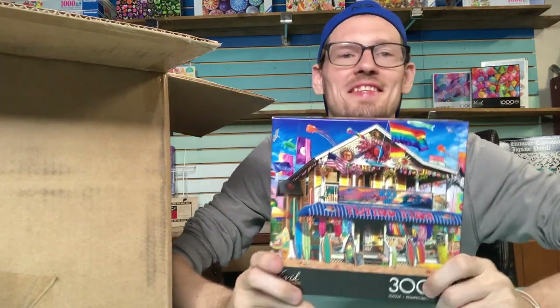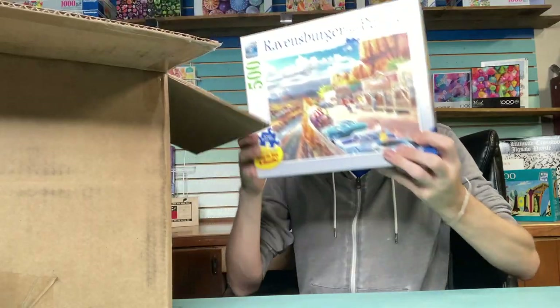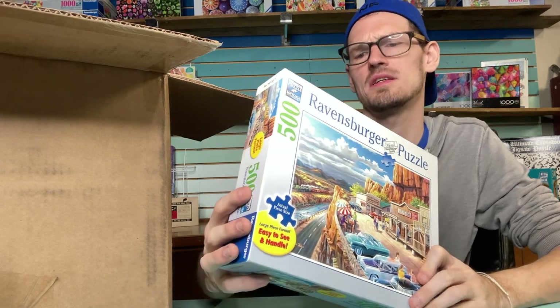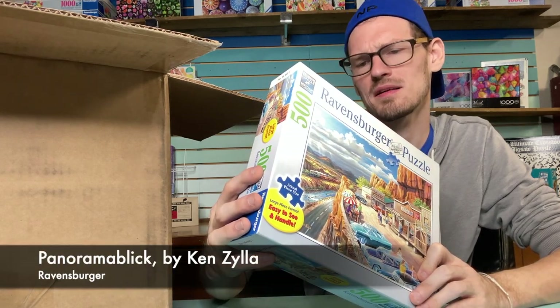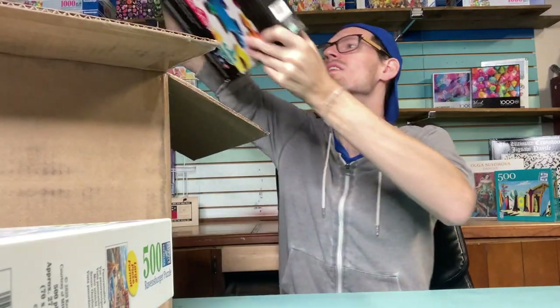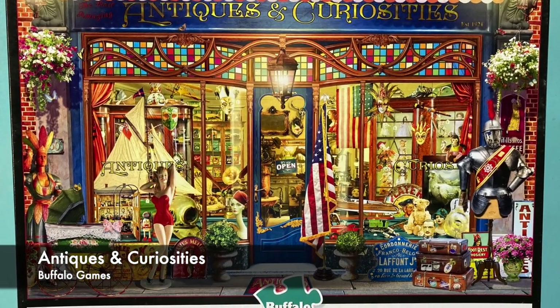This last big box is from my sister — she sent me some puzzles she was done with. There's a 300-piece Buffalo called Surf Shack, a fun quick one for summertime. A 500-piece Ravensburger in the large-piece format — the English name is Scenic Overlook. We love a Ravensburger. And a lovely 2,000-piece Buffalo called Antiques and Curiosities — nice busy image, looks fun to do.